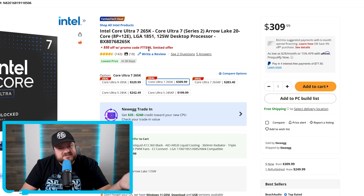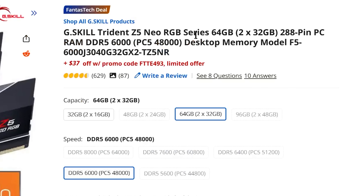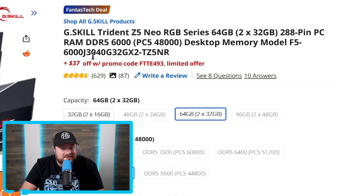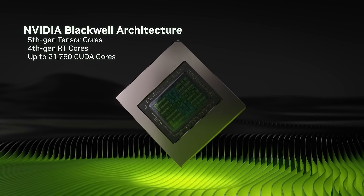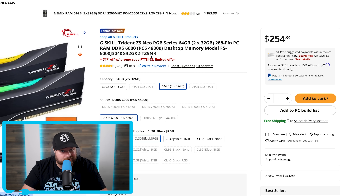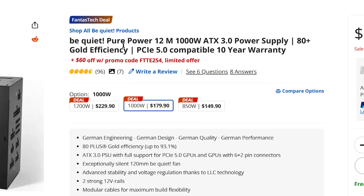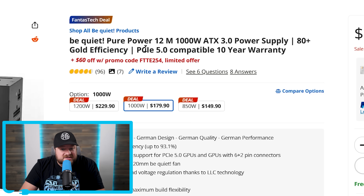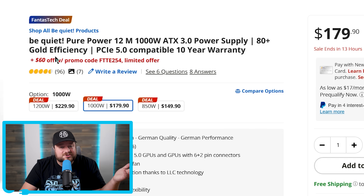Of course, you might not need a new CPU. Instead, maybe you want to upgrade your memory — like with this G.Skill Trident Z5 Neo RGB memory, 64 gigs of DDR5-6000. You can now get $37 off with this promo code. But what if you just bought a new GPU and found out your PSU can't power it, given that especially the higher-end RTX 5000 cards suck power like there's no tomorrow? Don't worry — Be Quiet's PurePower 12M 1000W ATX 3.0 power supply is currently $60 off. It's PCI Express 5.0 and fully modular, already at a great deal at $179.90 before that $60 off.